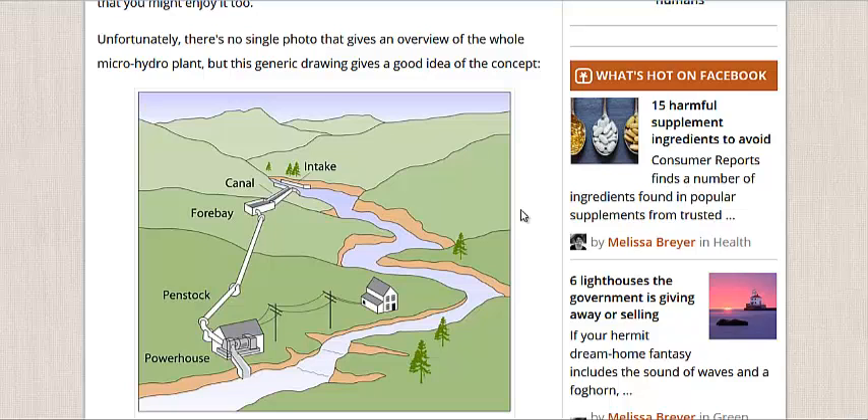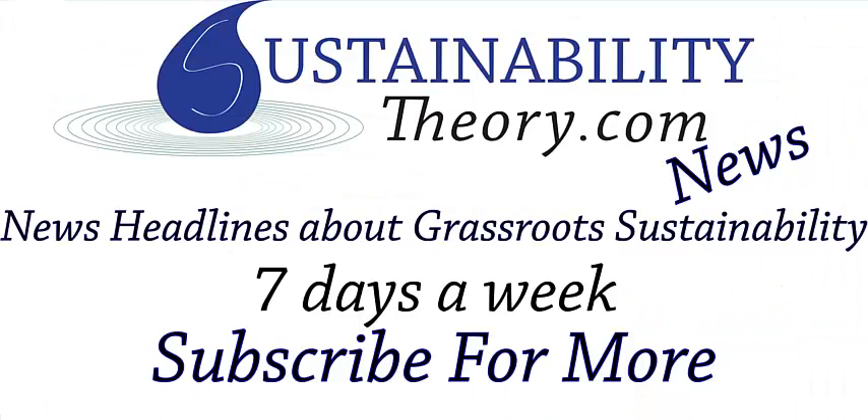You can follow the links in the description below to read more about these interesting systems. And if you'd like to see more news headlines like this, subscribe to my channel. Have a great day.